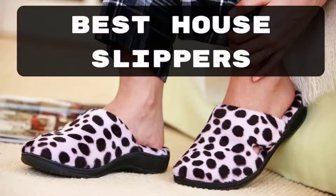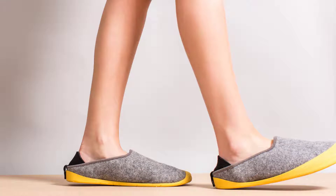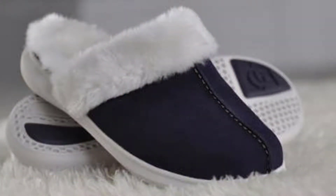Hello guys, today I am introducing the best house slippers. We know that a well-designed slipper is important and beneficial for home users, whether it is to have delight in the fresh morning walk or to be having comfortable footwear.